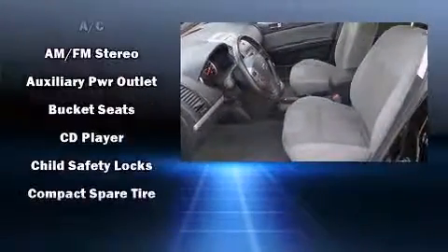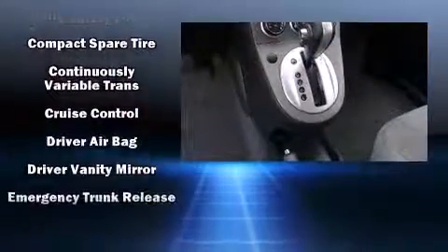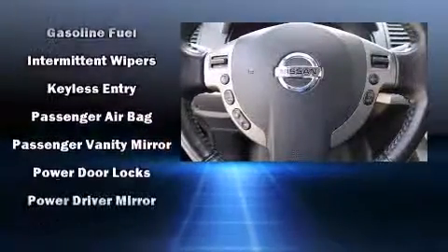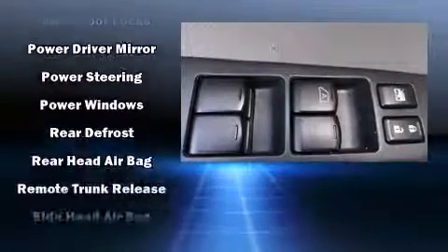Passenger security is always assured thanks to the various safety features such as dual front impact airbags, front-side impact airbags, anti-whiplash front head restraint, a panic alarm, and ABS brakes. This car was designed with safety in mind, allowing you to drive with even greater assurance.